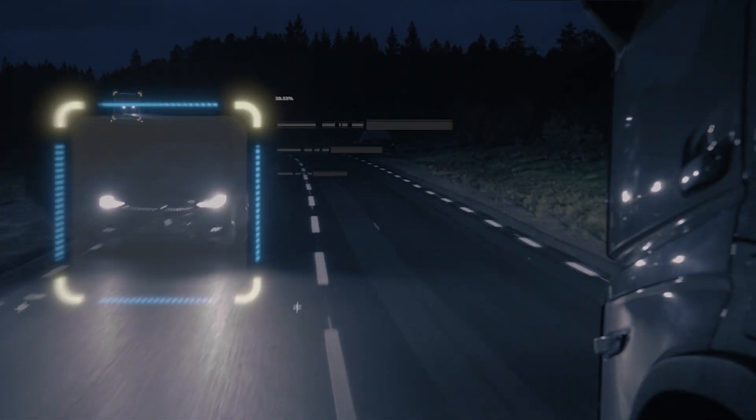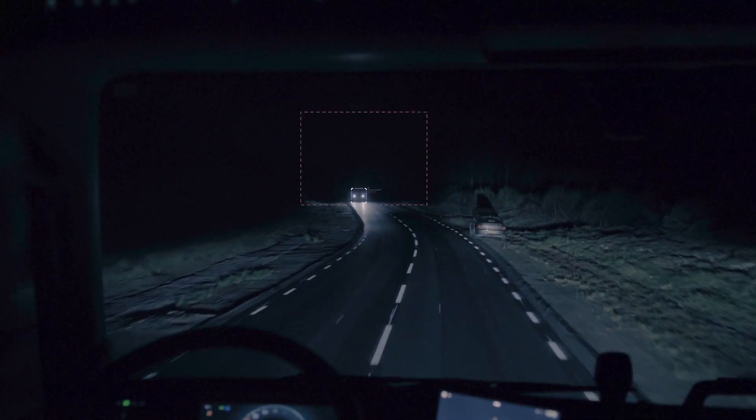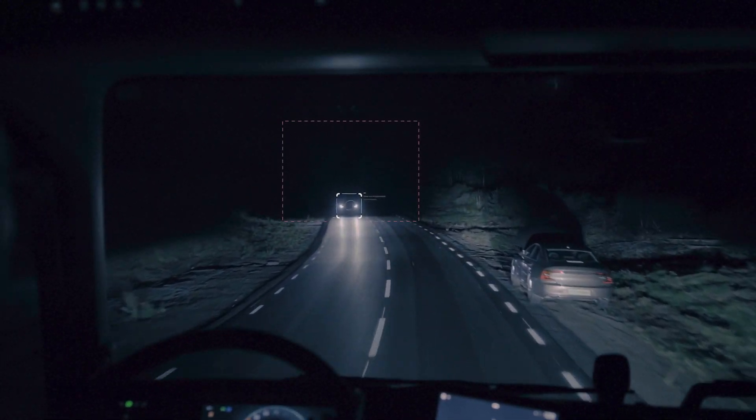The high beam still lights the unaffected parts of the road, and you experience far better night-time driving conditions.